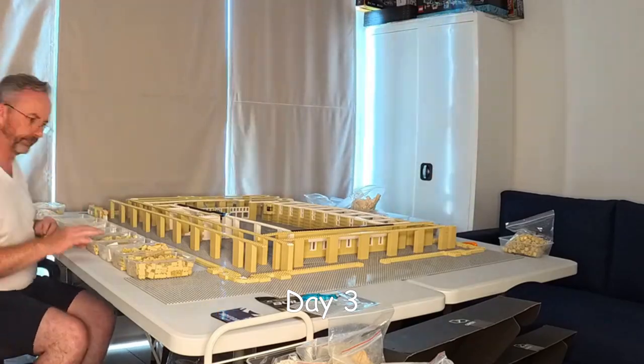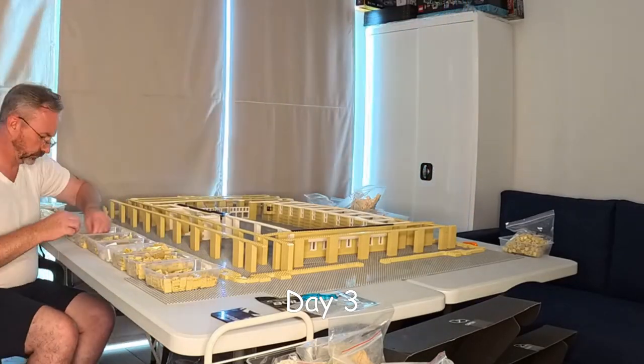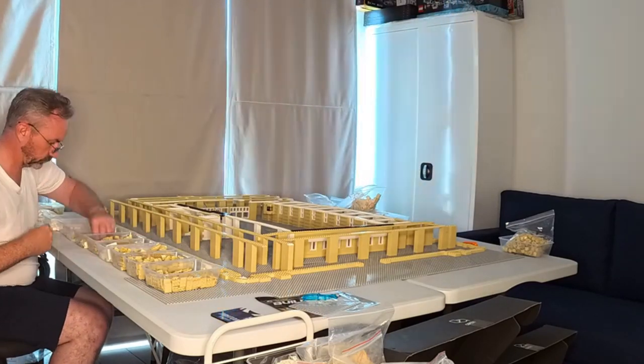Welcome to day three of our model building journey with a mock of Birmingham City Council House and Museum Art Gallery, designed by Courate Design Studio and with kit production by LesDIY.